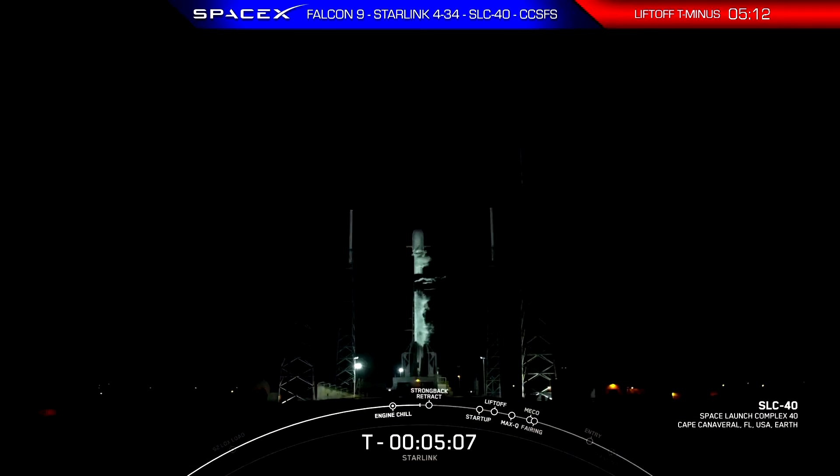Good evening. My name is Kate Tice and I'm the Quality Systems Engineering Manager here at SpaceX. Thanks for tuning in as we attempt our 180th overall SpaceX launch, set to lift off with 54 Starlink satellites from Florida's Space Launch Complex 40, which you see there on your screen.